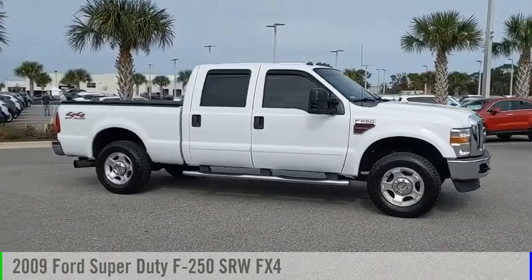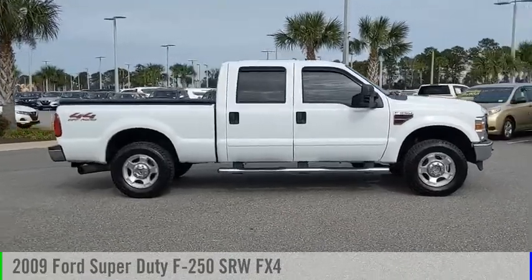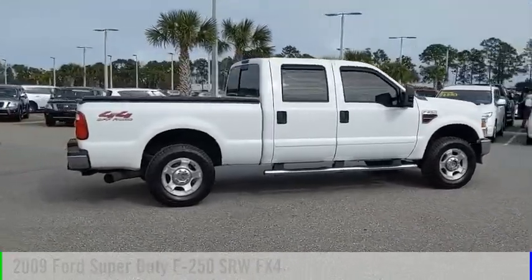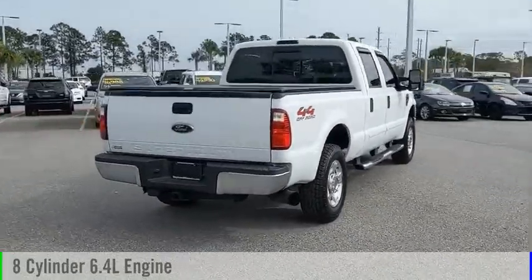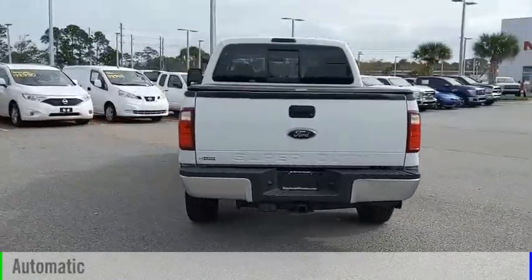We are pleased to show you the 2009 F-250 Super Duty. This vehicle is powered by a four-wheel drive, eight-cylinder, 6.4-liter engine, and comes with an automatic transmission.